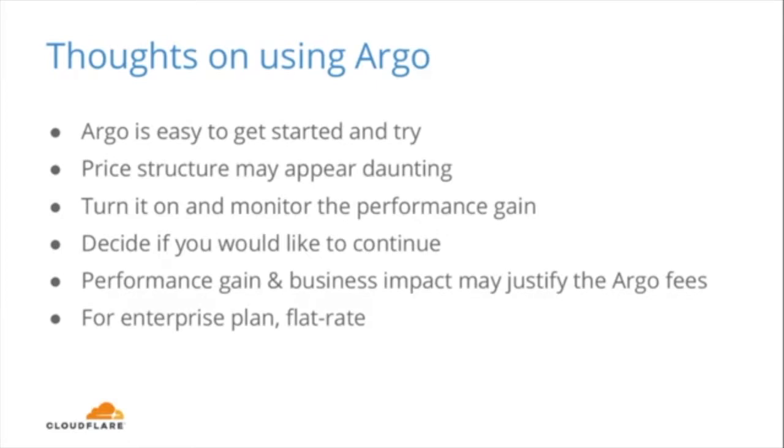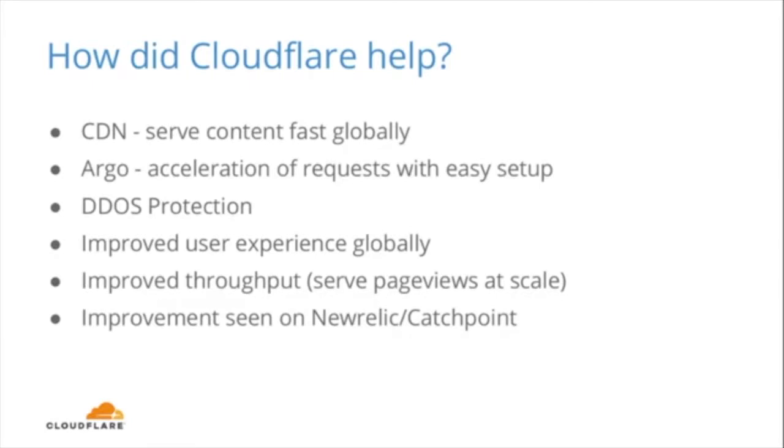One thing to point out: if you're happy with Argo and want to avoid the pay-as-you-go model, the enterprise plan puts Argo on a flat fee. So if you are already on an enterprise plan, you should consider just turning on Argo and taking advantage of the performance boost. Aside from Argo, we are using the content delivery network quite extensively as well — this is especially crucial as we are serving traffic to different parts of the world. It helps us improve web performance and reduce bandwidth costs, and also keep our site secure with Cloudflare's easy-to-use DDoS detection tool. All in all, Cloudflare helped us improve our overall user experience and scale our website to meet global demand.